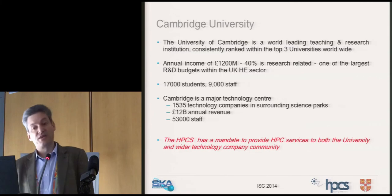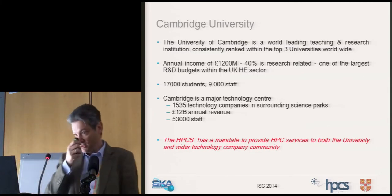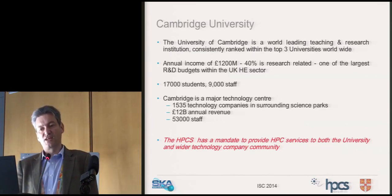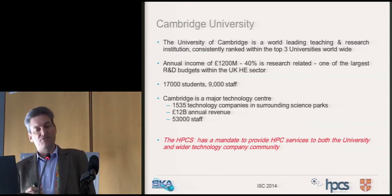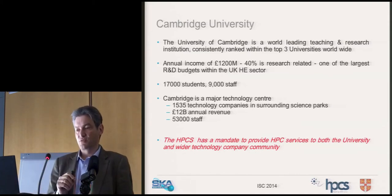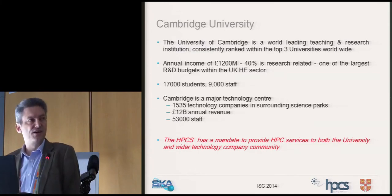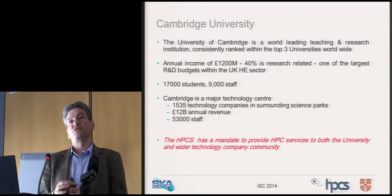Cambridge is one of the leading teaching and research universities in the world, consistently ranked within the top three. We have an annual income of about 1.2 billion pounds, forty percent of which is spent on research — one of the largest research budgets in the UK HE sector. We have 17,000 students and 9,000 staff, most of the staff involved in research.